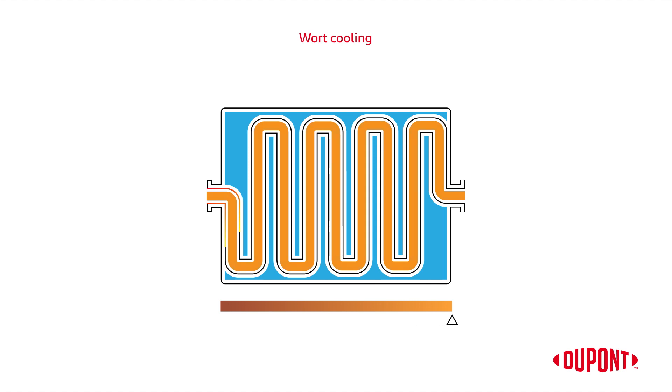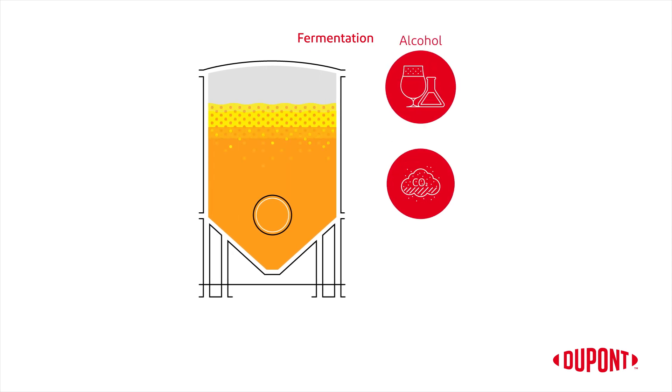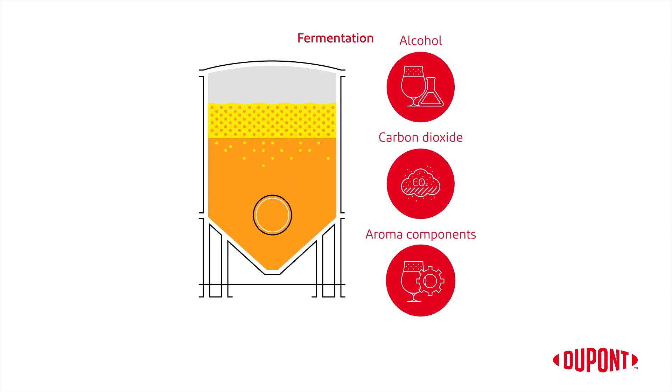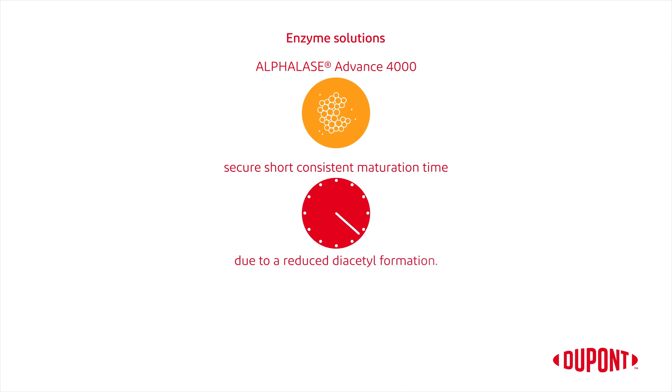Yeast is pitched and the wort moves to the fermenter. During fermentation, yeast converts the fermentable extract into alcohol, carbon dioxide, and aroma components that add character to the beer. Our Alphalase Advance 4000 enzyme solution will secure short, consistent maturation time due to a reduced diacetyl formation.